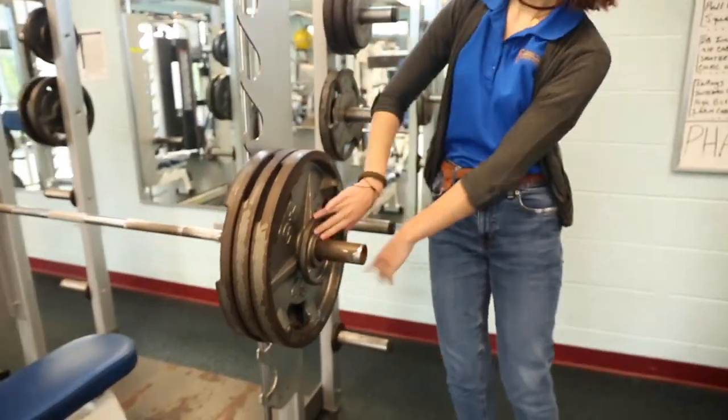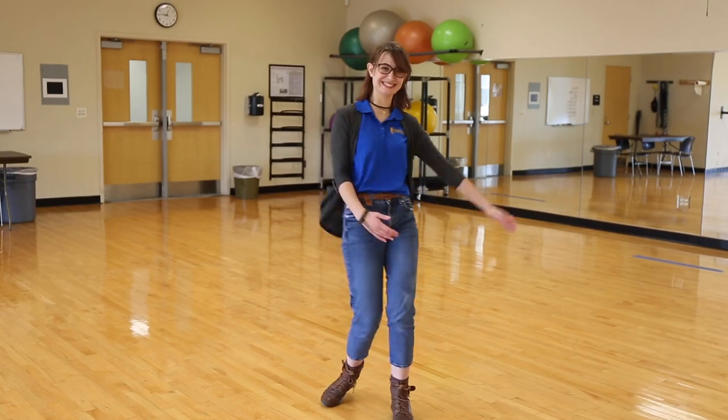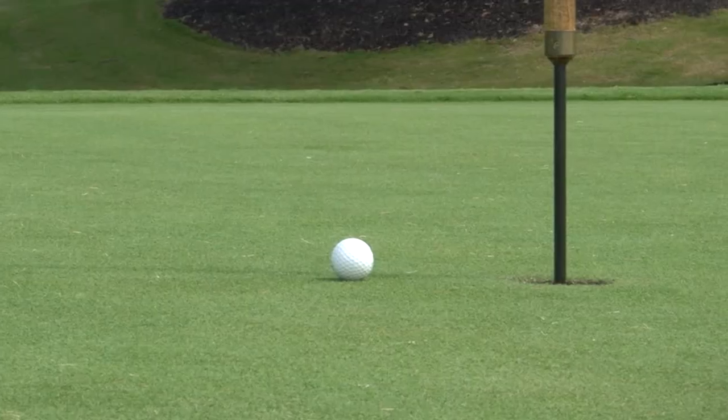The SRC also has a well-equipped weight room, a dance studio, locker rooms, and showers. Outside of the SRC, we offer an archery range, sand volleyball, a softball field, a soccer field, and a putting green.